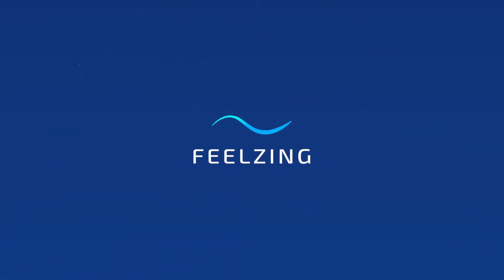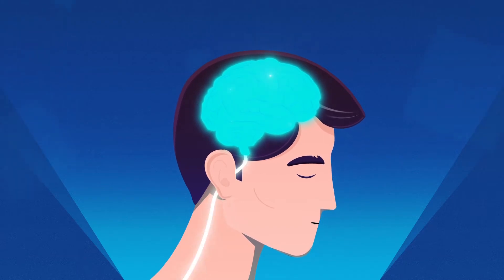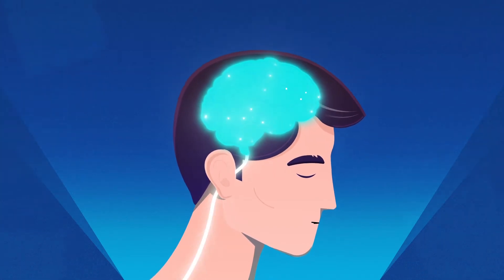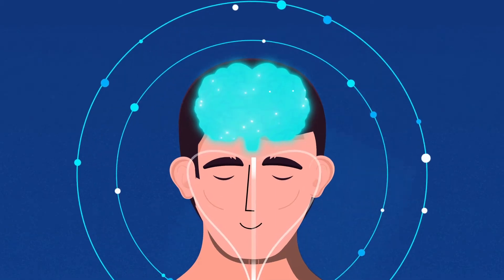To understand how the Fielzing Patch improves energy and focus, let's review the fundamentals of the Autonomic Nervous System. The Autonomic Nervous System regulates important functions such as heartbeat, respiration, and digestion by way of two opposing nervous systems.